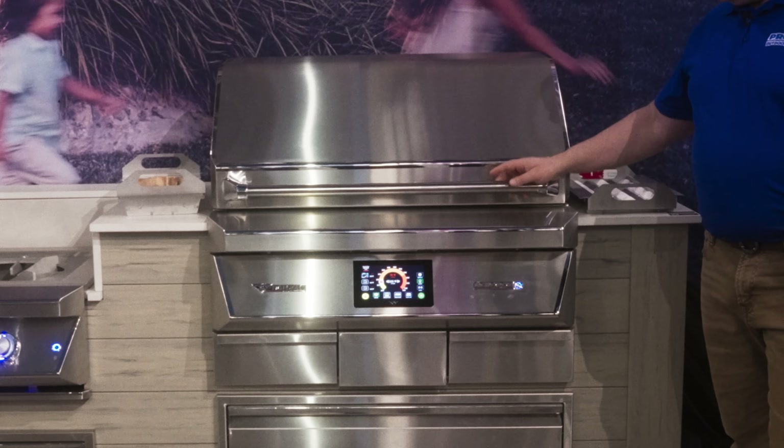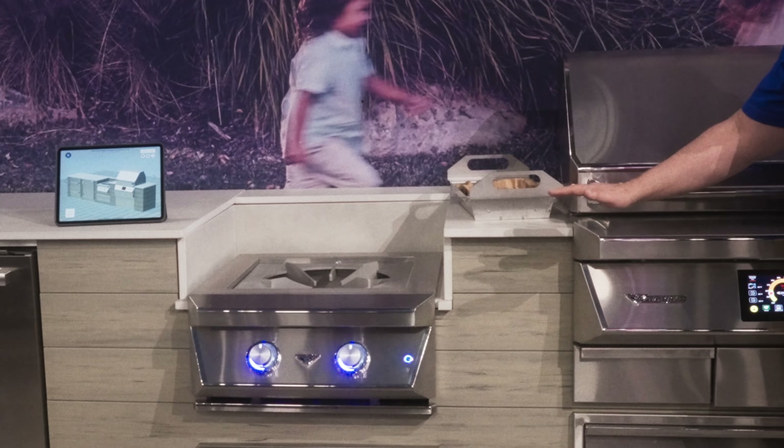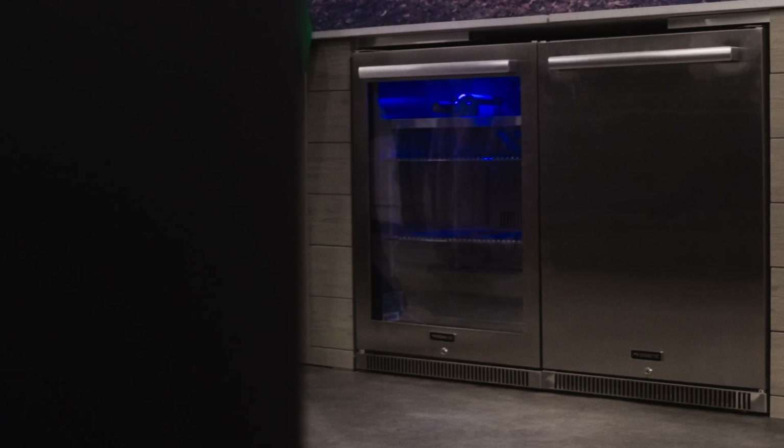This right here is a Twin Eagle pellet grill. Then we have the Twin Eagle power burner that we drop down into a plunge. And then we have a dual refrigerator here at the end.